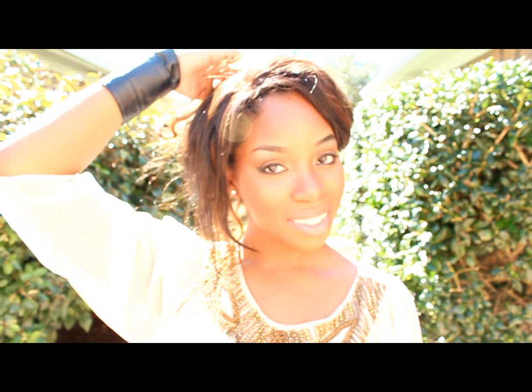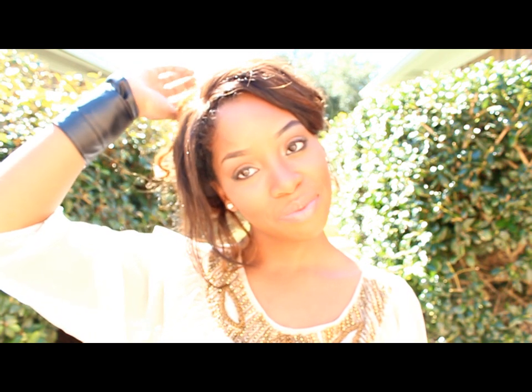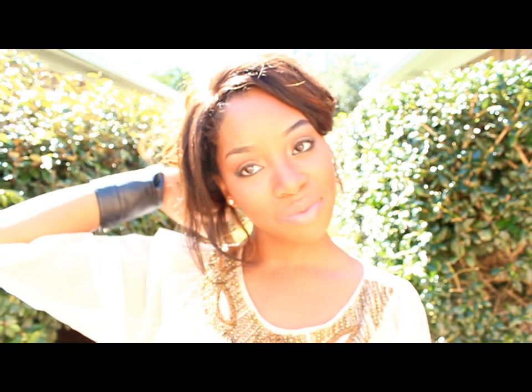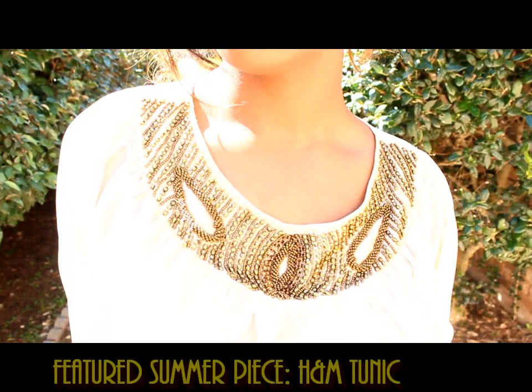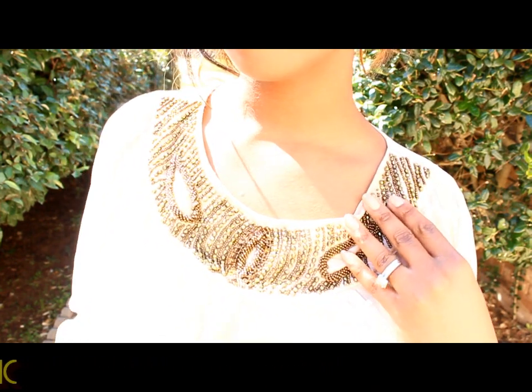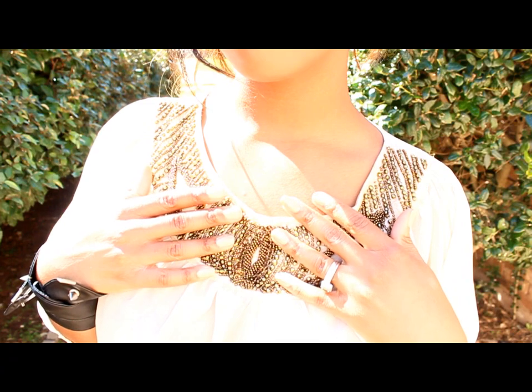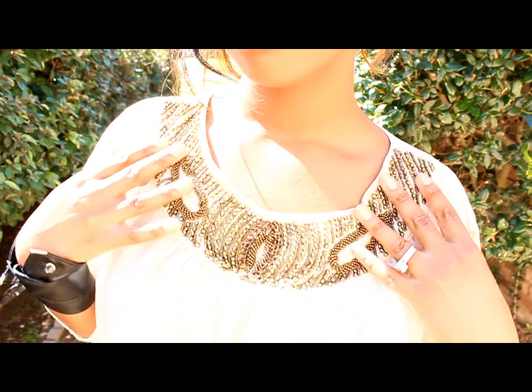The featured piece I'm using today is a summer tunic that I got from H&M this past summer. I love this because it has neutral colors, which means you can wear it all seasons, and it has really intricate beading — metallic and bronze jewel beading across the collar to give it a really pop statement.